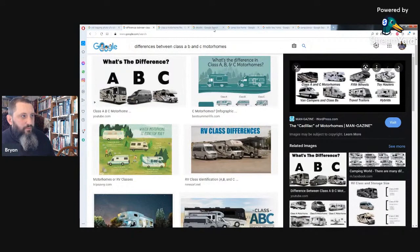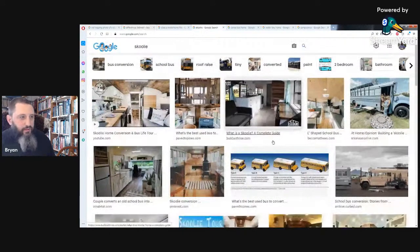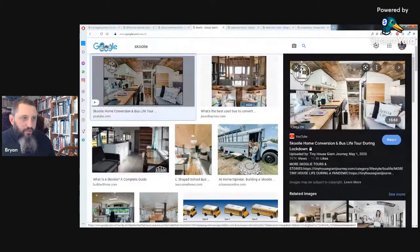Which brings me to the next one: a school bus conversion. There are a lot of people that do these — they call them schoolies. You can live in a school bus. There's a picture of one — pretty amazing. Some people really put time and effort into these things. You can fix them up pretty nice. There are videos on YouTube of people fixing up school buses.